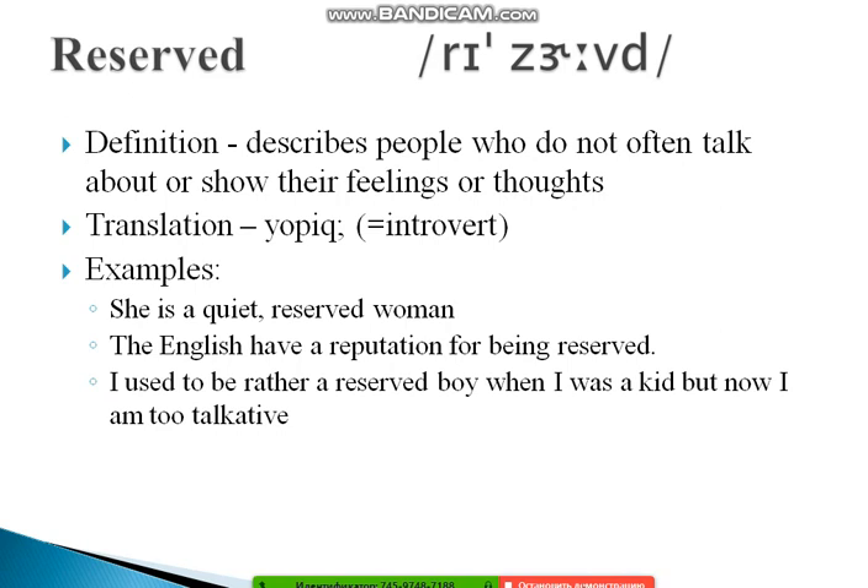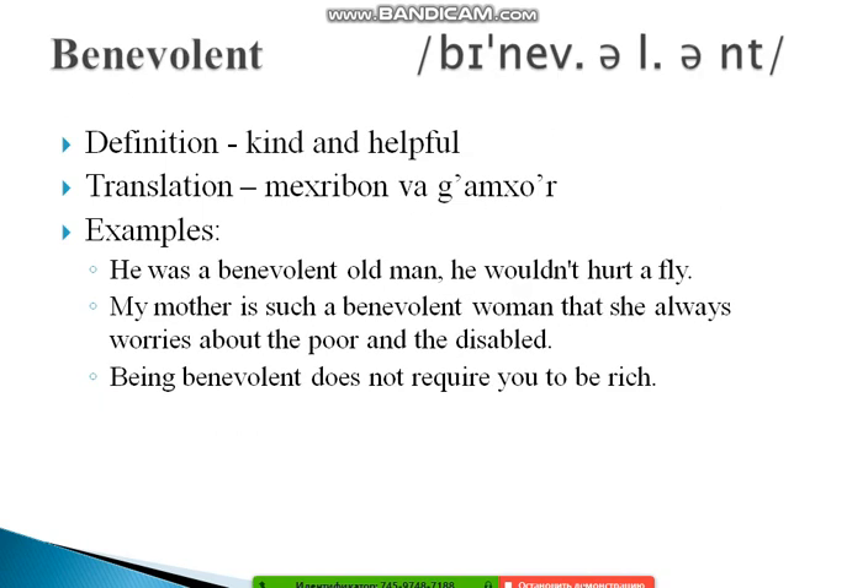The next word is 'benevolent.' Stress the 'n': be-NEV-olent. Benevolent means kind and helpful. Examples: 'He was a benevolent old man — he wouldn't hurt a fly.' 'My mother is such a benevolent woman that she always worries about the poor and disabled.' And: 'Being benevolent does not require you to be rich.'